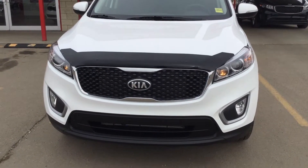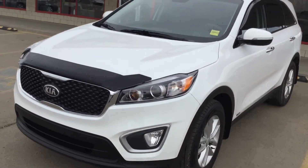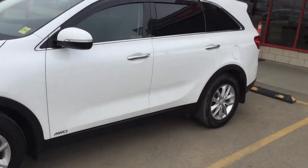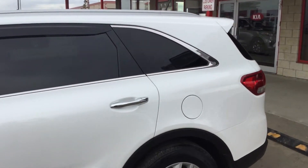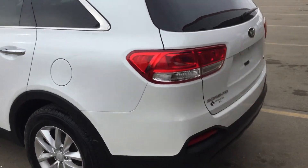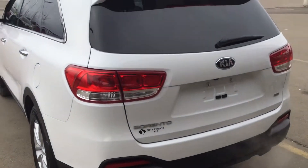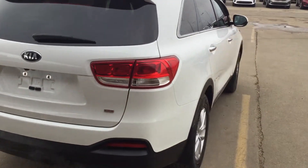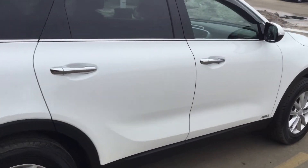Hi Jad, it's Mike from Sherwood Kia, just taking a little video for you on a 2018 Kia Sorento. Gary was talking to you about this one — it's a 2018 with only 23,000 kilometers, a very nice clean unit. It has a remote starter, and it's very nice and clean with no dents and no scratches.